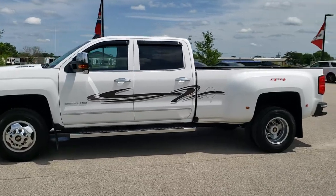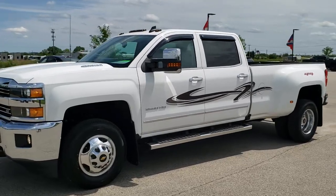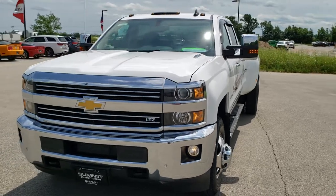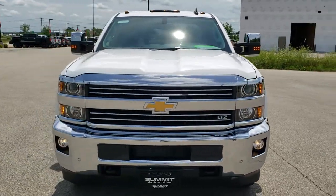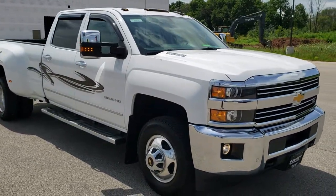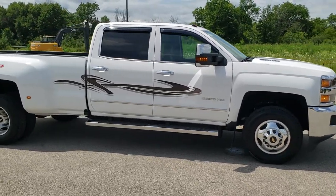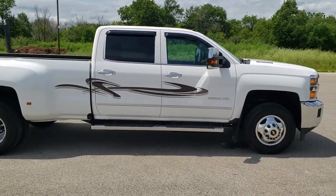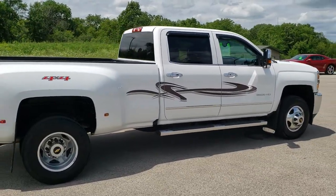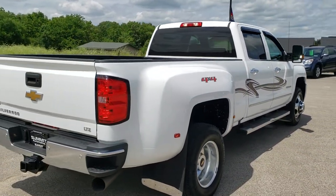This is stock number 10824. We are here at Summit Automotive in Fond du Lac, Wisconsin, your new and used heavy-duty truck headquarters. Today we are checking out this extremely clean 2015 Chevy Silverado 3500 crew cab long box dual rear wheel. This truck has the 6.6 liter Duramax diesel with the LML motor which gives you 397 horsepower. This one has been fully safety inspected by our service shop with a fresh oil and filter change.